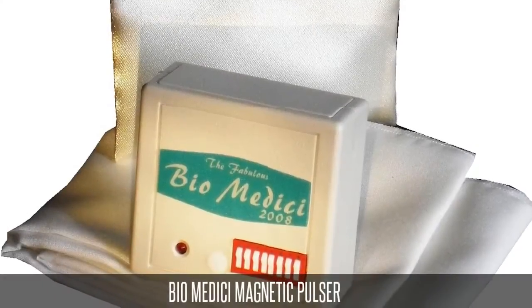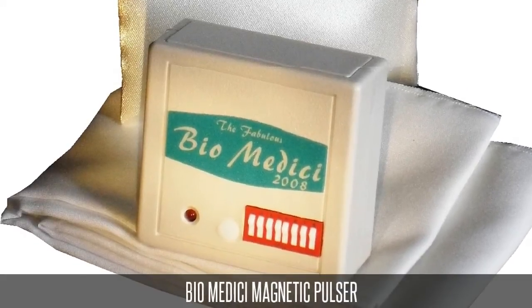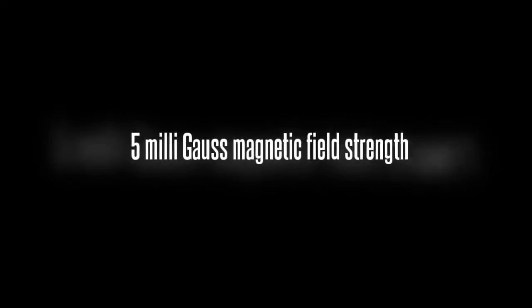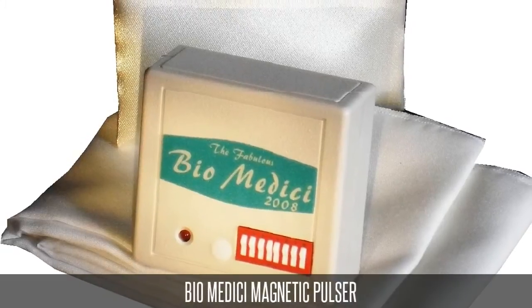Years later, Dr. Ludwig developed the Biomedici magnetic pulsar, with over 100 different frequency selections, including the important Schumann frequency. Contrary to most North American-fabricated magnetic pulsars with notoriously extreme high pulsed magnetic fields, the Biomedici works with a small magnetic field strength of only 5 milligauss. The special treated antenna, combined with precise frequencies, waveforms, and harmonics, produces — according to Dr. Ludwig's research — all the necessary elements to achieve maximum therapy success in treating most common health problems. If you are familiar with holistic therapy, you know already the motto: less is more.